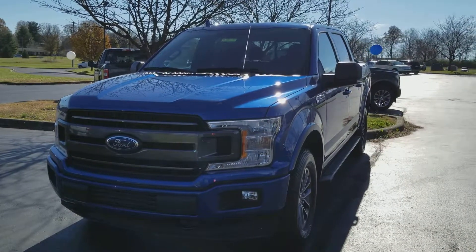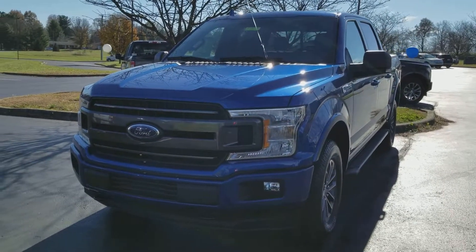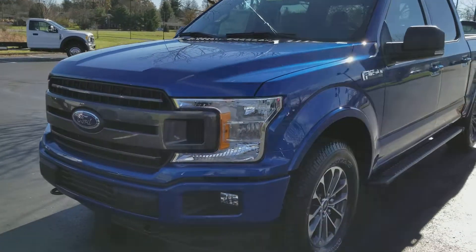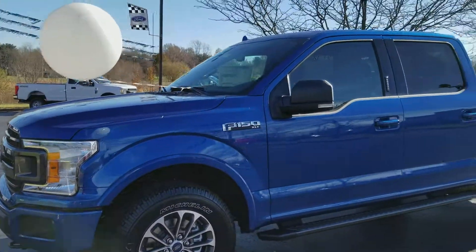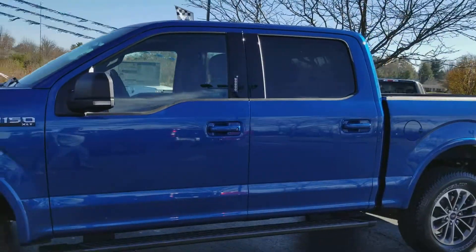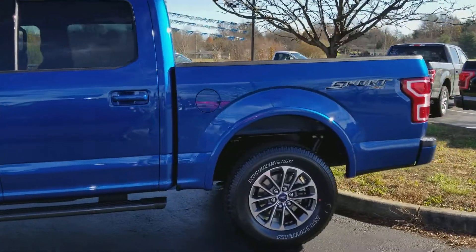Hi Yanzang, this is Patrick Proffitt at Jack Kane Ford. I want to thank you so much for your interest in this great looking 2018 F-150 XLT lightning blue sport with the sport appearance package. What I wanted to do is walk around it with you real quick, talk about the truck some, and let you kind of take it in as if you were right here at the store.